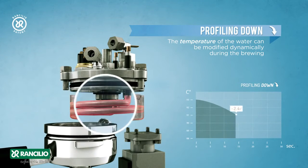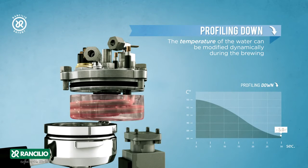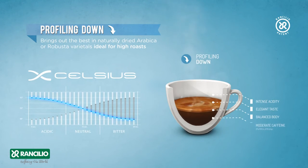Profiling down: the temperature of the water can be modified dynamically during the brewing. Profiling down brings out the best in naturally dried Arabica or Robusta varietals, ideal for high roasts.